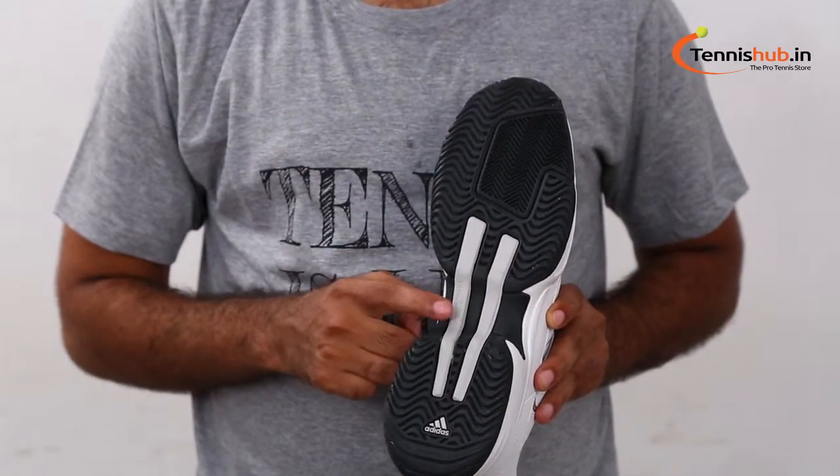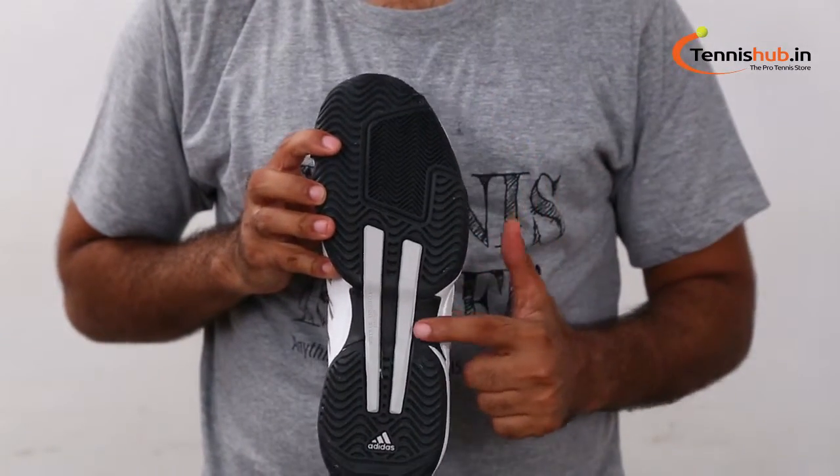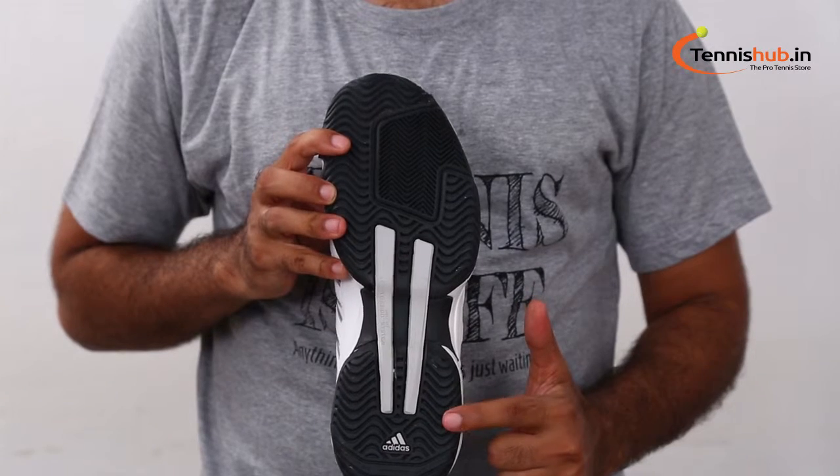Cushioned footbed with branding at the heel. Injected EDL midsole for added comfort and cushioning. Non-marking rubber outsole with torsion system for increased durability. Has flex grooves for optimal traction. Adidas — that can shape you to a winner with ease.